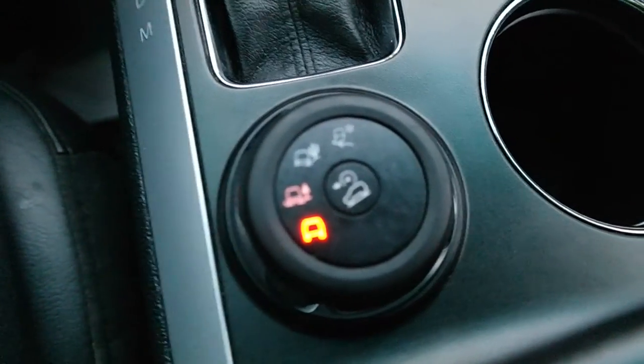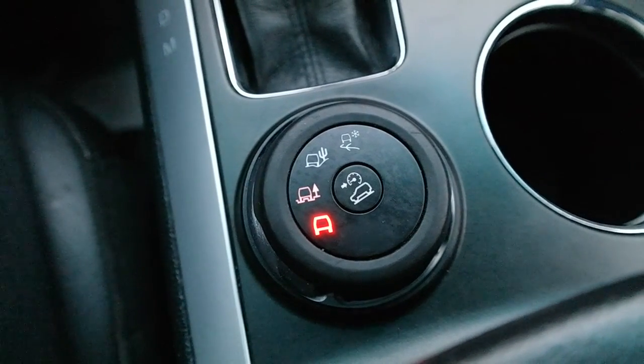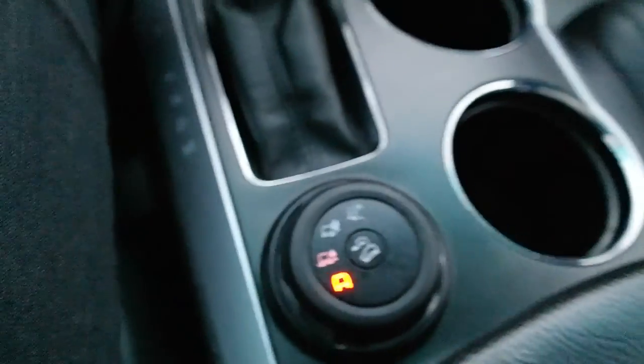The traction control setting offers different varying road functions. The snow setting is probably going to be a pretty big theme if you're in Edmonton.